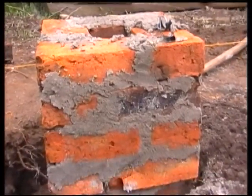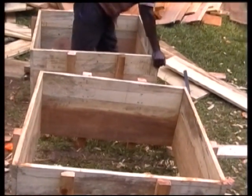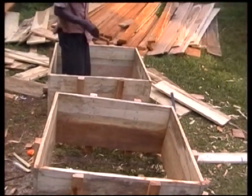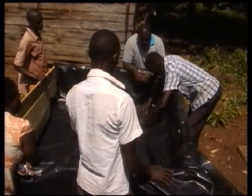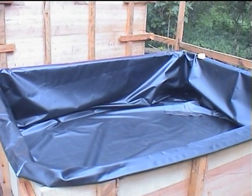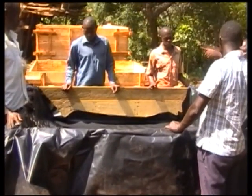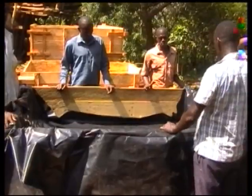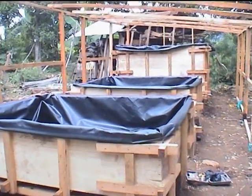Step 2: Showing different stages of construction materials being prepared to start making boxes and laborers. Step 3: Making the wooden fish tank and crop grow beds and placing them on a foundation. The wooden boxes will be lined with PVC or tarpaulin for waterproofing.